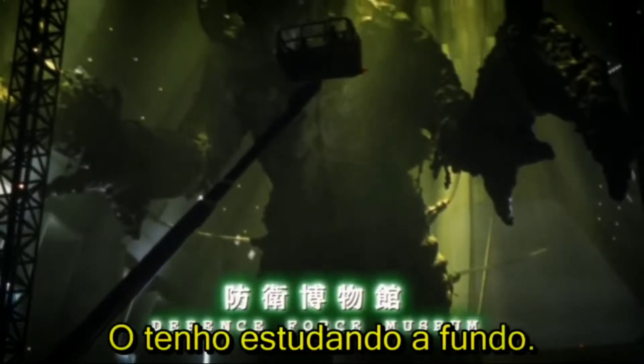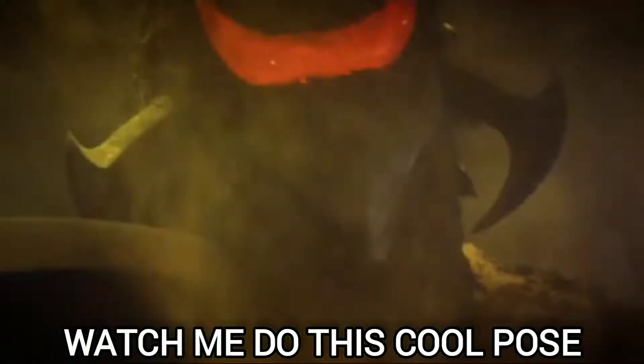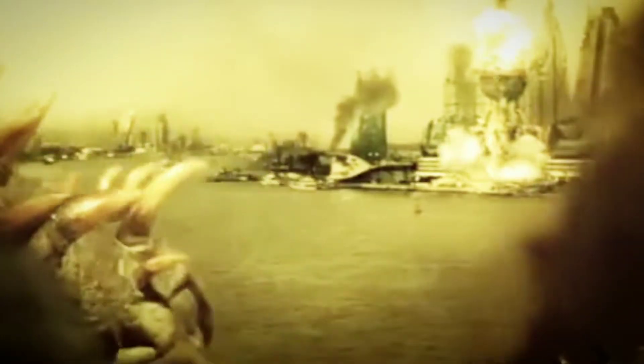Some sort of alien race sent Gigan down to Earth and waited for the right time to awaken him to try to take over the world. I feel like an alien invasion could actually work in the Monsterverse. All you have to do is have these aliens send down Gigan, maybe even millions of years ago, and just wait for the perfect time to awaken him and try to take over the world. Then Godzilla and Kong just have to stop Gigan. Maybe even some of the aliens come down from space — they don't have to look like humans like in the older movies; they could look different.